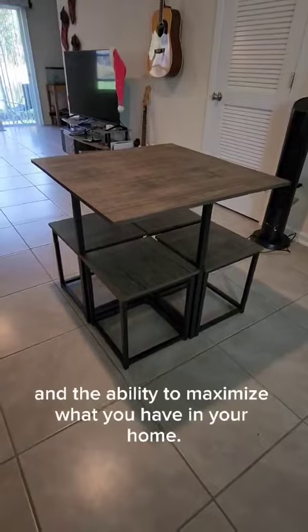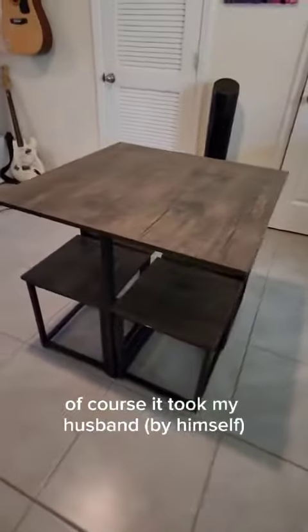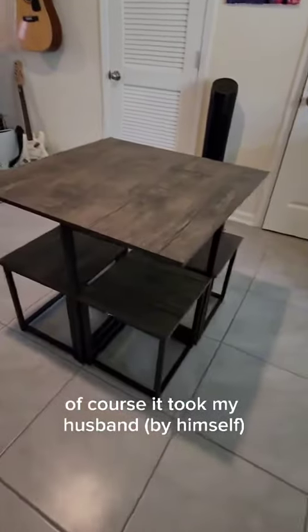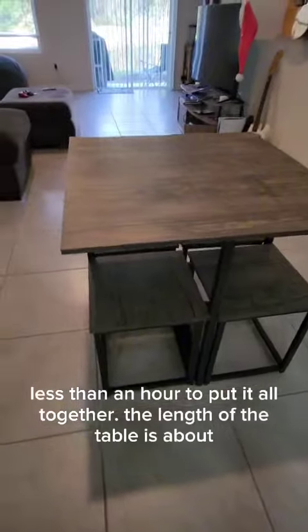It gives you the ability to maximize what you have in your home. It was easy to build — it comes in a bunch of pieces of course, but it took my husband by himself less than an hour to put it all together.